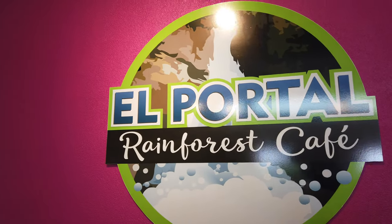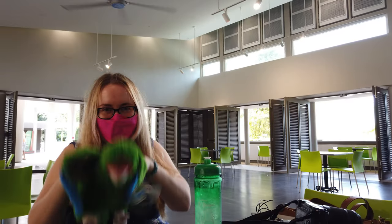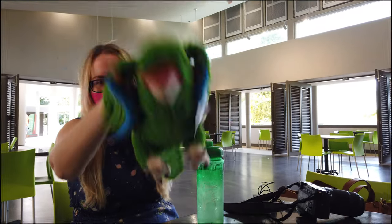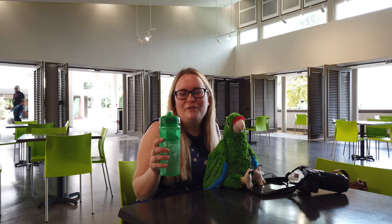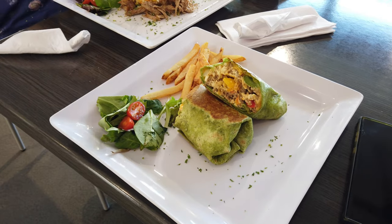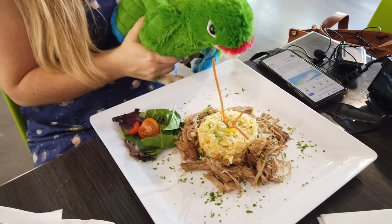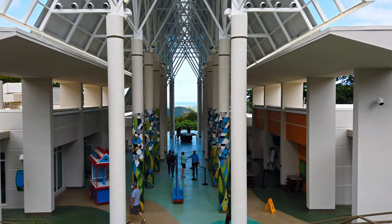Now we're going to check out El Portal Rainforest Cafe for a nice brunch. Something cool about this cafe is they don't sell anything in plastic. If you want water, you can buy a $5 reusable, super cute bottle that you can refill. With great service, an eco-conscious vibe, and delicious food, this cafe is a great place to have brunch or lunch while visiting El Junque.